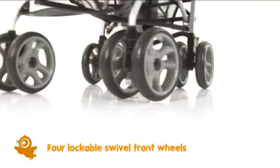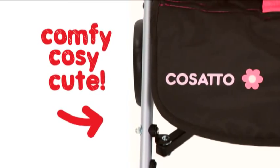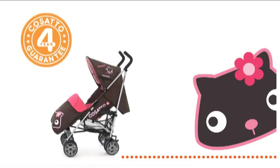Lockable swivel front wheels mean it's super easy to steer too. Comfy, cosy and cute, the Swiftlight Super, like all Cosato's wonderful stuff, is covered by a free four-year guarantee.